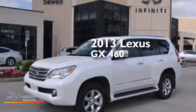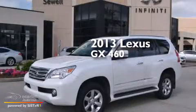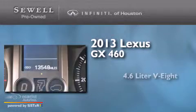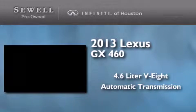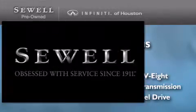This is a 2013 Lexus GX460. It features a 4.6-liter, eight-cylinder engine, an automatic transmission, and the added capability of four-wheel drive.